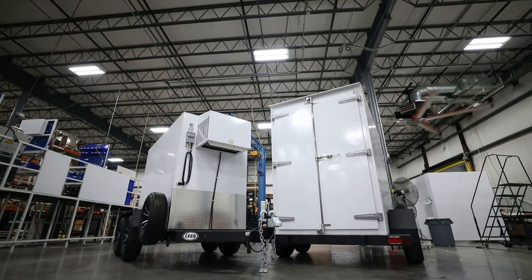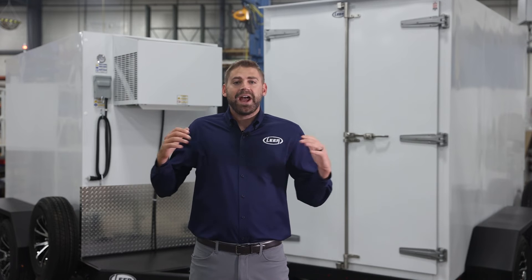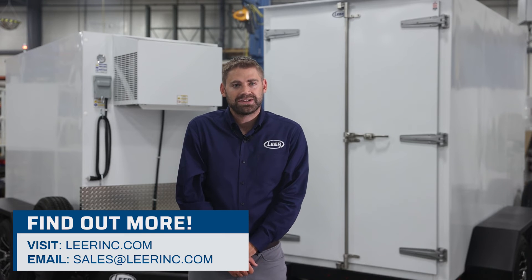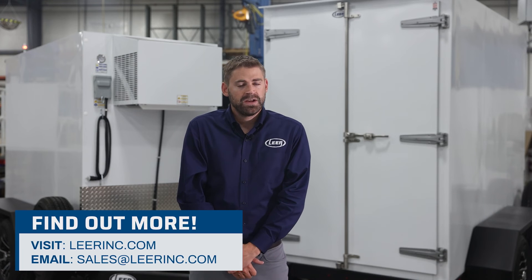Thank you to all of our valued customers for joining us in exploring Lear's multi-temp refrigerated transport trailers. For more product information on our transports and all of Lear's products, please visit learinc.com or email us at sales@learinc.com. We're with you every degree of the way, so let us know if there's anything we can do for you.